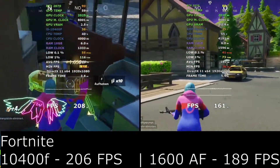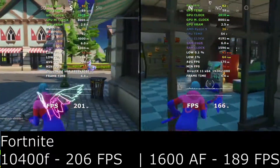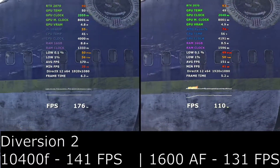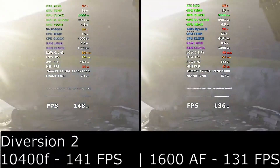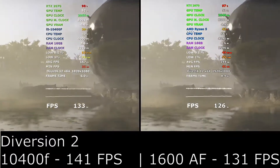The downside is of course the expensive motherboard required for Intel chips, whereas you can get a cheap AM4 motherboard using the B450 chipset that would still perform great. We are using an expensive Z490 motherboard here, so you would need to spend the extra money on a better Intel board as the B460 chipset is just not good enough.